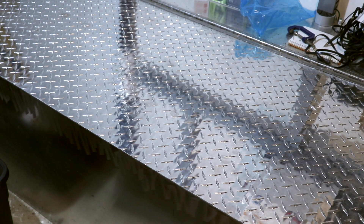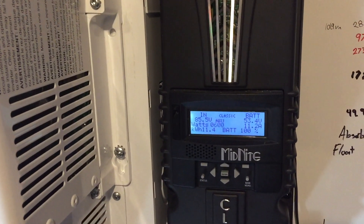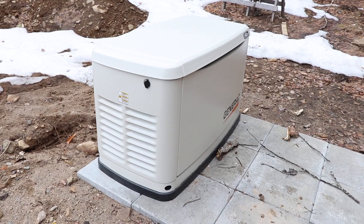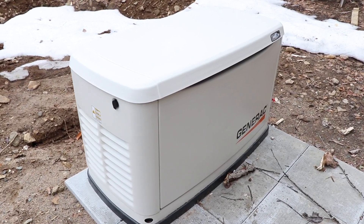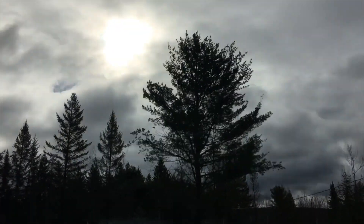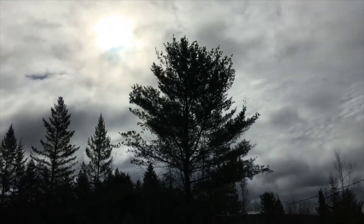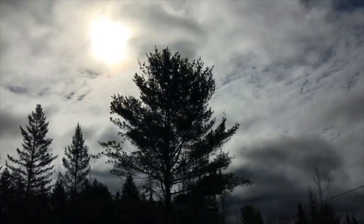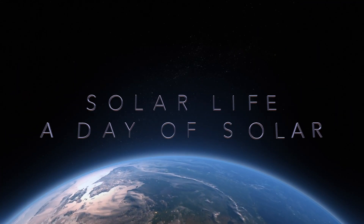So that's about it for the solar system — a big bunch of batteries, charge controller, inverter, and a generator auto-start. That's about it for this episode of Solar Life. If you have any questions or comments please post them below, and if you like what you see today feel free to subscribe. There'll be more episodes coming up soon.